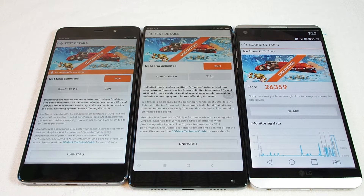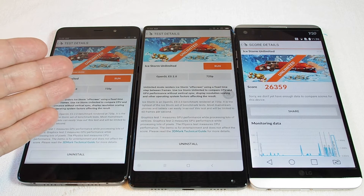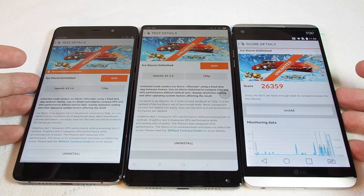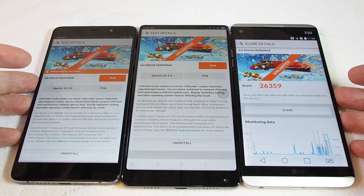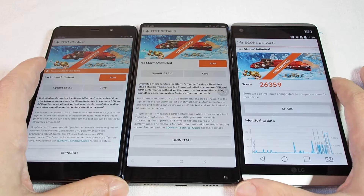Hi, welcome back to HauTex. Today we have a benchmark comparison between the Xiaomi Mix, the Xiaomi 5S Plus, and also the LG V20. So three Android-based phones, two from Xiaomi, and then a very high-end phone from LG to compare.